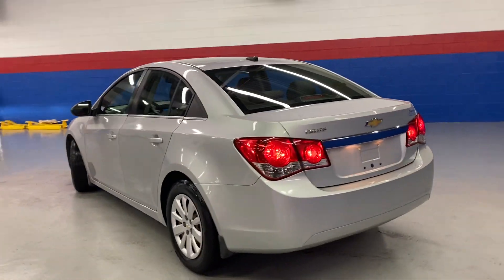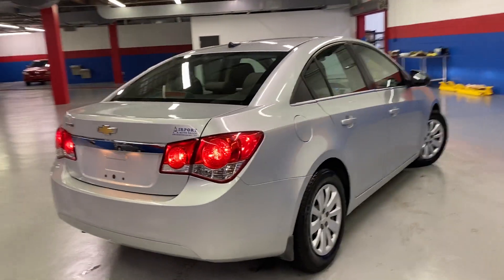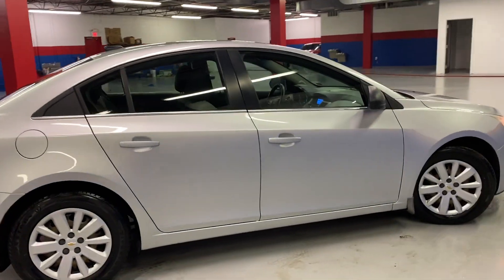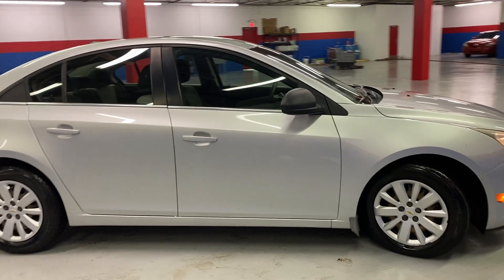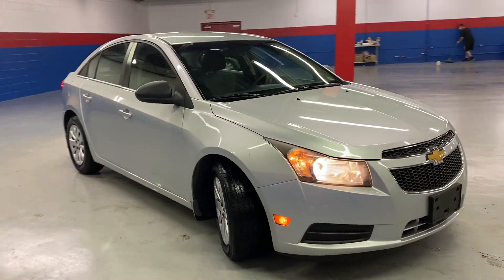It has brand new Firestone tires all the way around, cloth seats ideal for summertime, as well as AM FM, six-disc CD player, auxiliary, power locks and windows, cruise control — everything that you need in a commuter vehicle, all right here in one package.